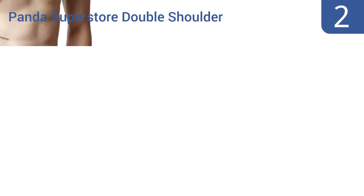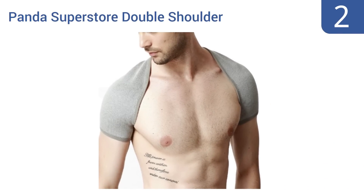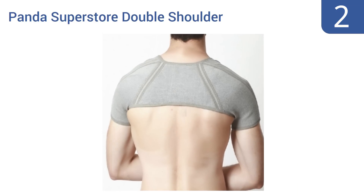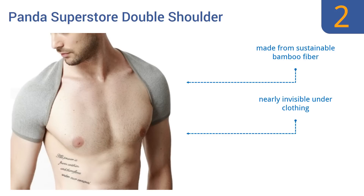At number two, if your shoulders just need a bit of support throughout the day, consider the Panda Superstore Double Shoulder. It can be fully adjusted for tightness and protects both shoulders at the same time. It's made from sustainable bamboo fiber and is nearly invisible under clothing, and the compressed lining increases warmth.